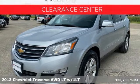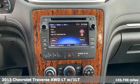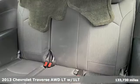Here's a 2013 Chevrolet Traverse. There's so much room in this Traverse that those driving the competitor's cars are filled with cargo envy.